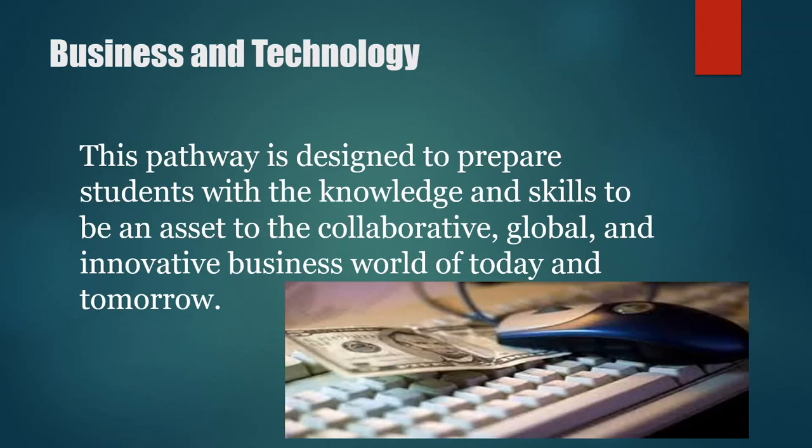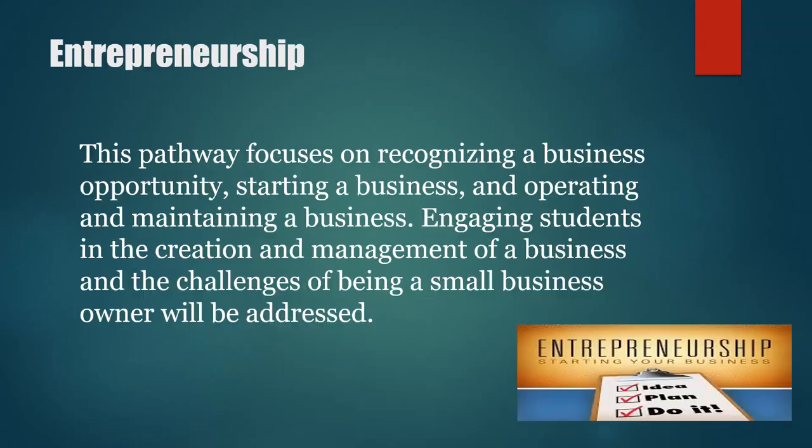The Business and Technology pathway is designed to prepare students with the knowledge and skills to be an asset to any collaborative, global, and innovative business world of today and tomorrow. The Entrepreneurship Pathway focuses on recognizing a business opportunity, starting a business, and operating and maintaining a business. The purpose is to engage students in the creation and management of a business, and the challenges of being a small business owner will also be addressed.